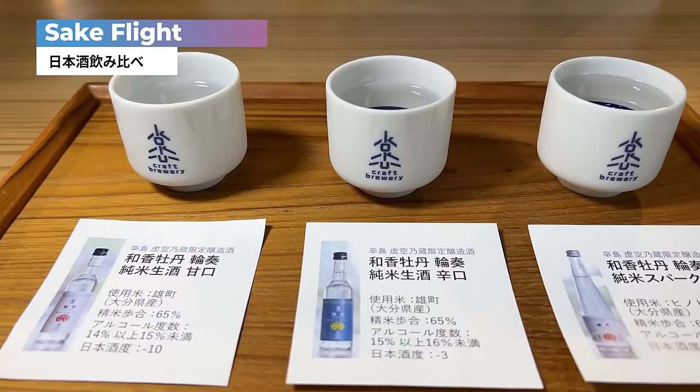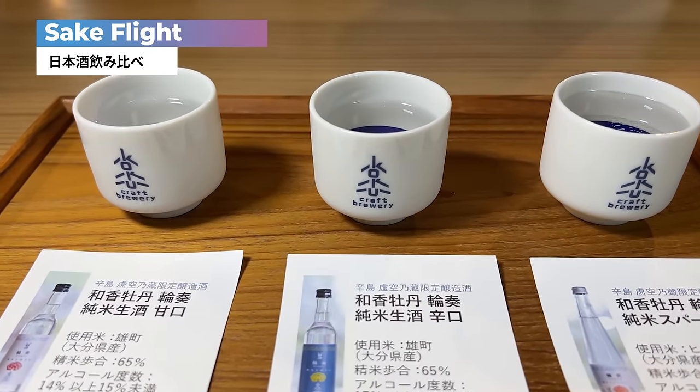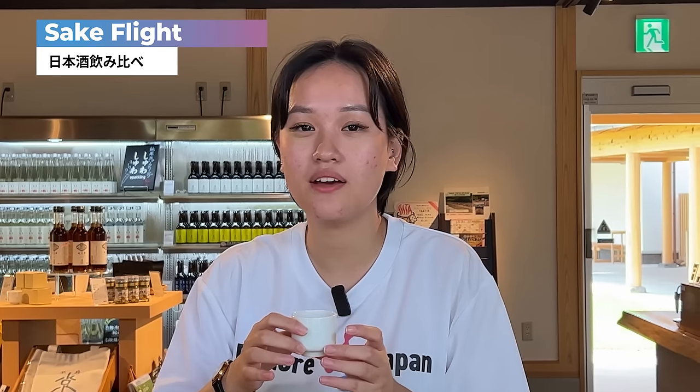I'm trying three different types of sake — all made from rice in Oita prefecture. The sake has a very fruity smell. The alcohol taste is not strong and the sake itself is very mild, with a soft flavor from the koji rice.